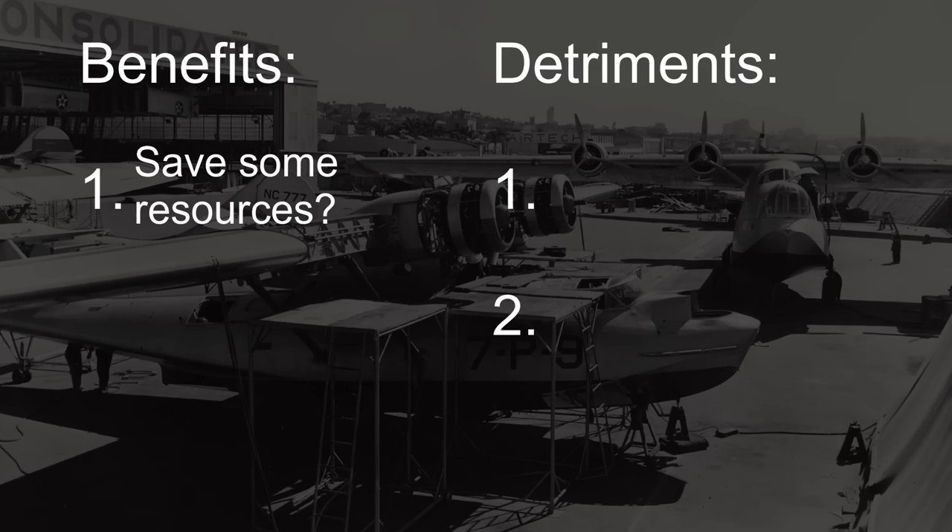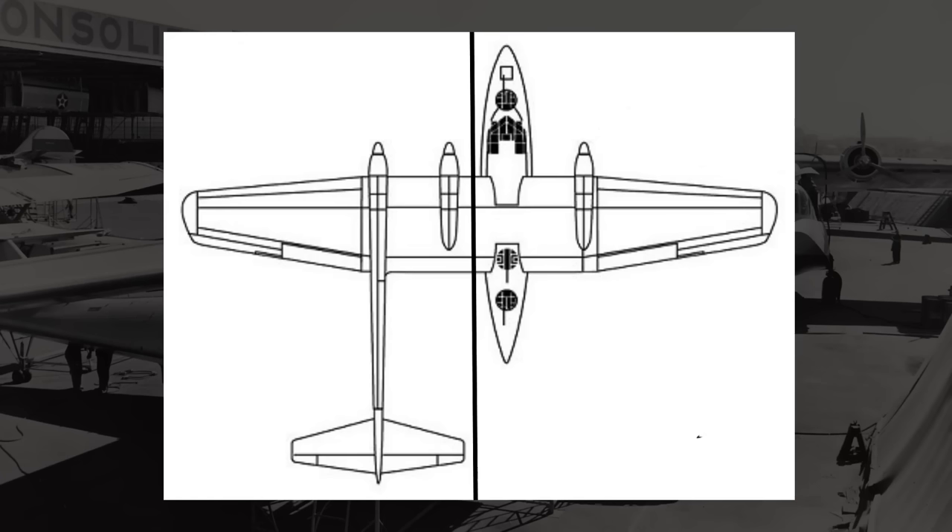Moving on to our first detriment, we have something that probably negates that benefit — the 111's weight distribution. The potential issue here is that if we divide the plane along the centerline, on one side we have two engines and the tail, and on the other we have the hull and the third engine. The thing that concerns me is that the hull side would potentially be heavier than the other side simply because of the sheer size of the hull. Perhaps the side with the two engines would be heavy enough, or perhaps one engine is equivalent to the hull fuselage in weight, but I do have my doubts. In the scenario where one side is heavier than the other, they would probably want to add some additional weight to the other side, which would mean the usage of more resources.